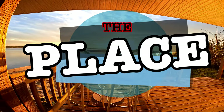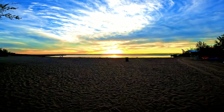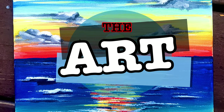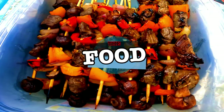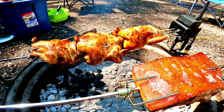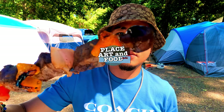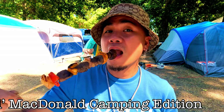Let's check out the beautiful place, stunning art, and food to satisfy our palate. Hi, I'm Arlo. Join me as I discover places to visit, art to perceive, and food to devour. This is Place, Art, and Food — Old MacDonald's Camping Edition.